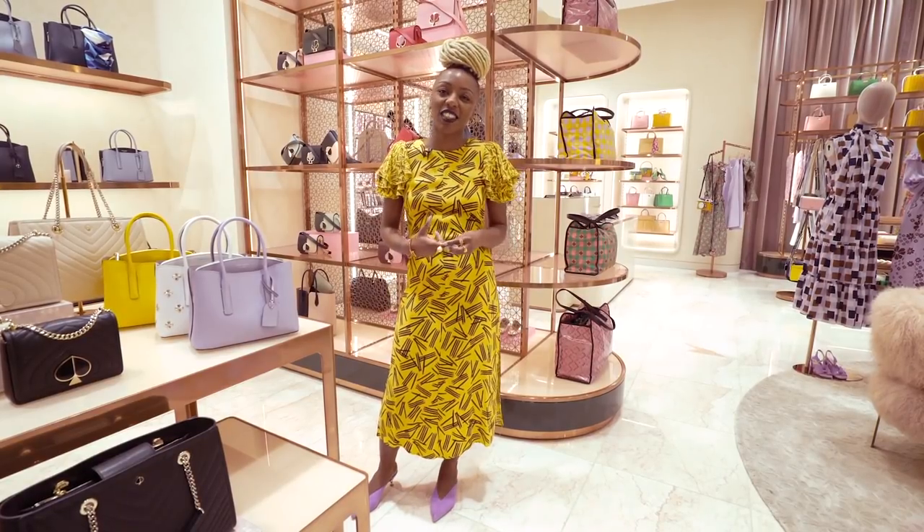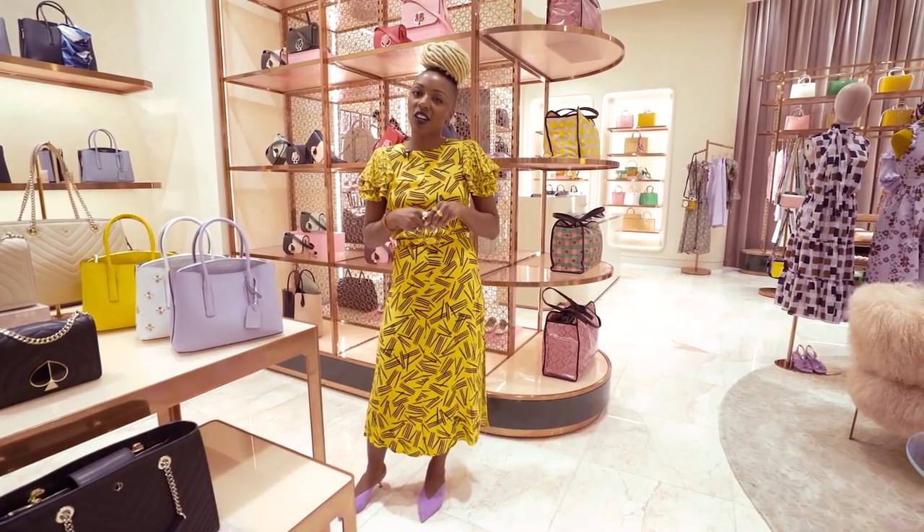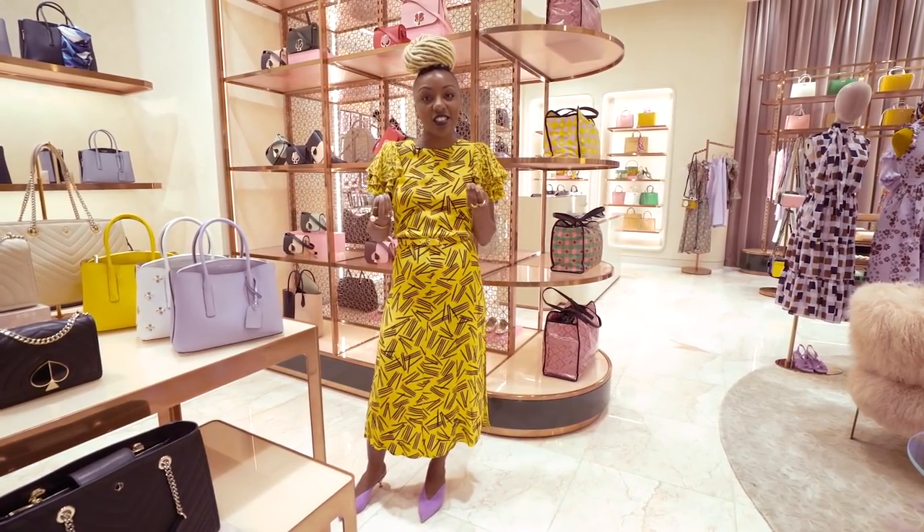Hi everyone, it's Nyesha from Kate Spade New York. So excited to talk to you about what's new in store. We're also in our new Hudson Yards New York store. Let's get started.